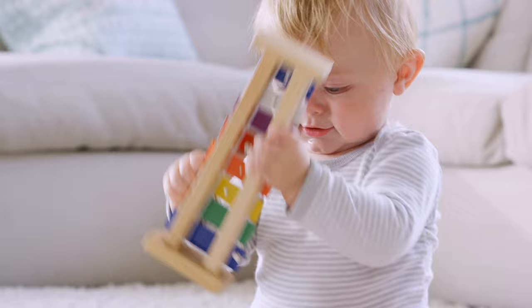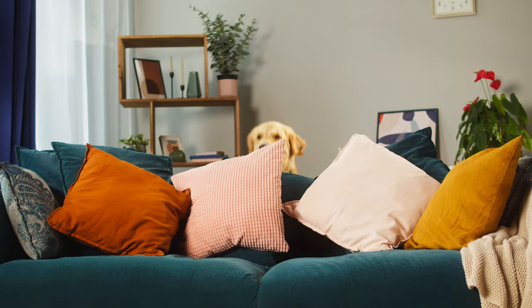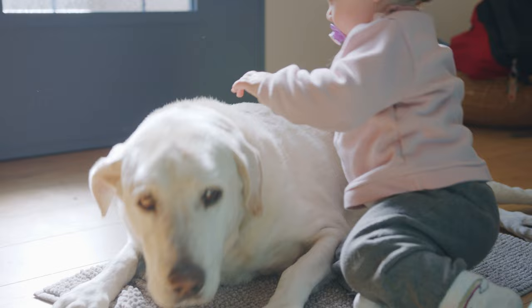Avoid light-colored and loosely woven upholstery at all costs if you have kids or pets, unless you want to spend all your free time cleaning and mending your furnishings. The best upholstery for your home differs slightly depending on whether you have kids, dogs, cats, or a combination of them. For instance, tightly woven synthetic fabrics composed of microfibers, polyester, or nylon tend to be great for a busy household with kids and pets.